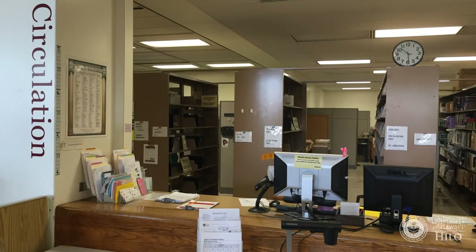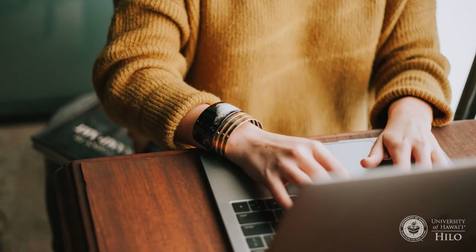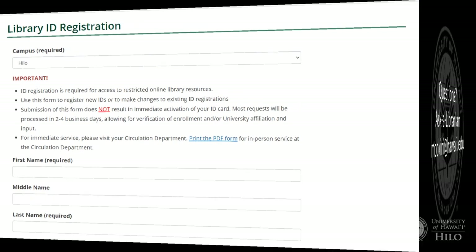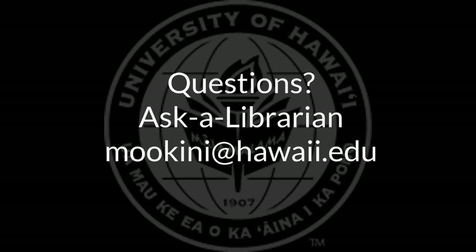If you register at the circulation desk, you can borrow items immediately and should have access to online resources within a few hours. If you register with the online form, it will take a few days to process. If you have any problems accessing online resources, ask a librarian by emailing moakini@hawaii.edu.